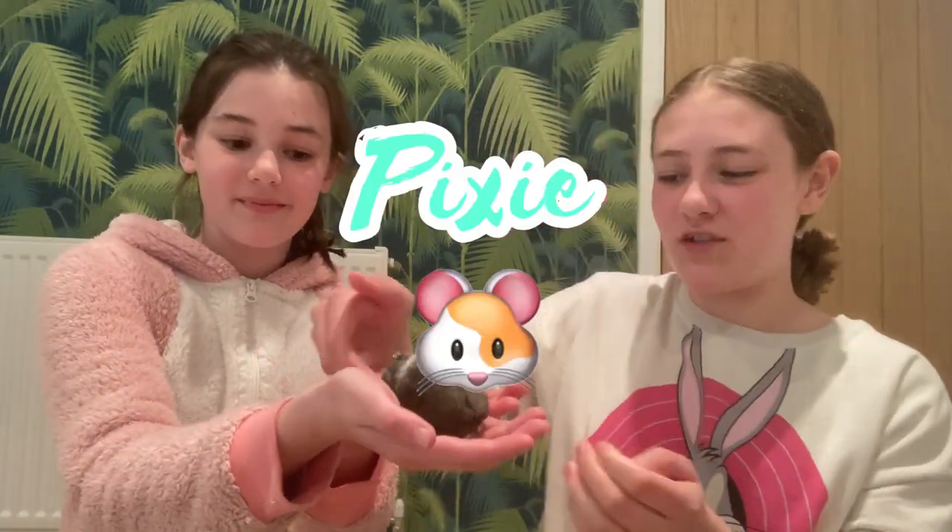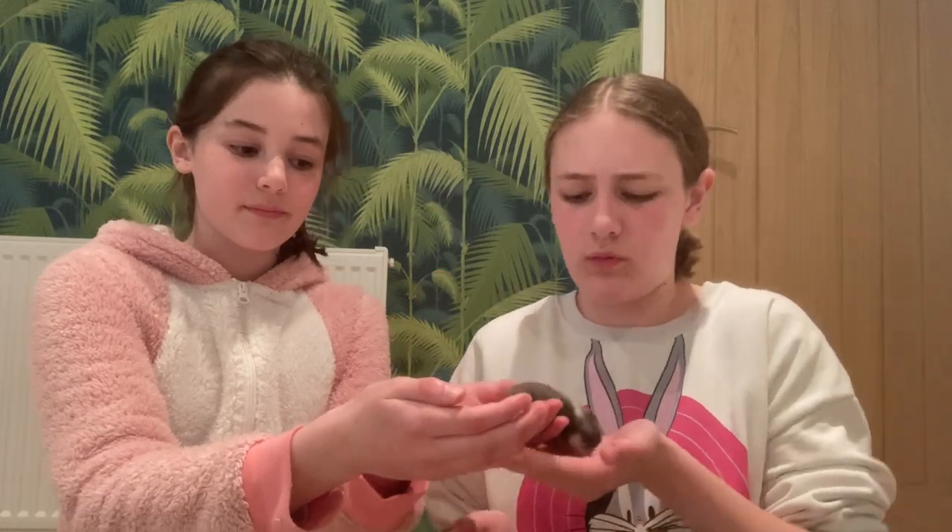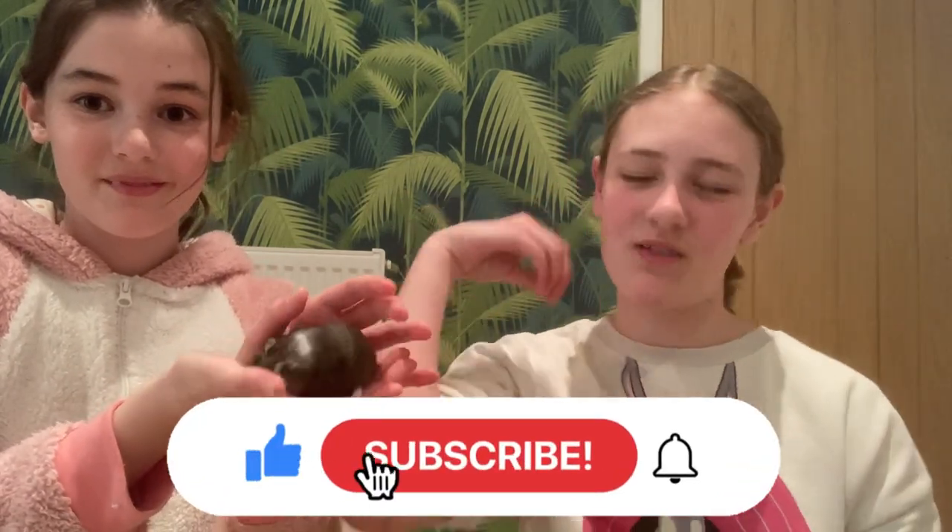Hey guys and welcome back to our channel! I'm Lexi, this is Izzy, and we're sisters. In today's video we are going to be joined by my hamster Pixie. About two weeks ago I got my hamster Pixie — she's a female Russian dwarf hamster, around 10 or 11 weeks old. We're going to give Pixie two options of fidget toys and see which one is her favorite. If you're new here, please give us a big thumbs up and subscribe!